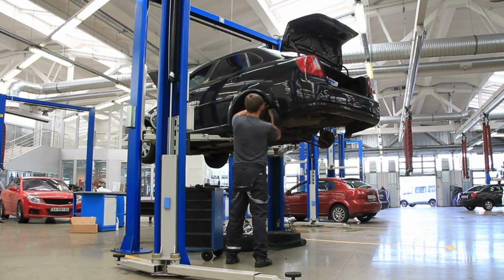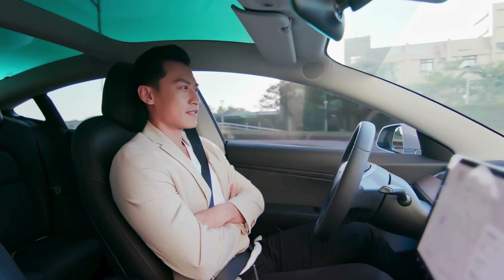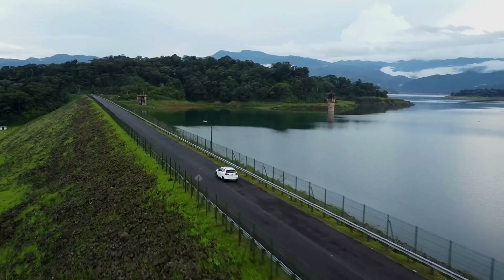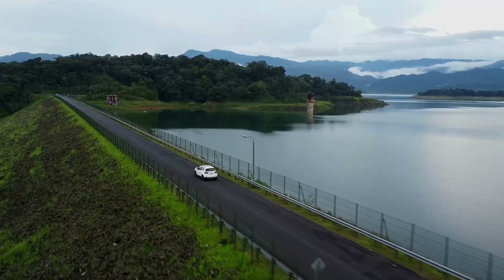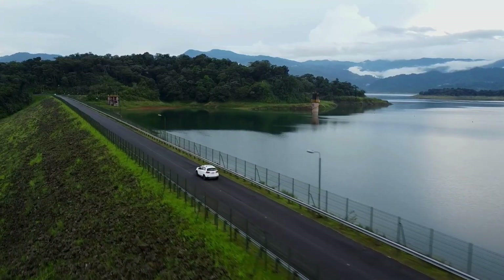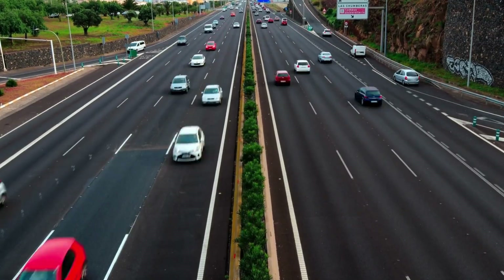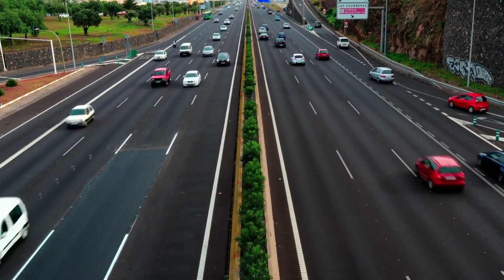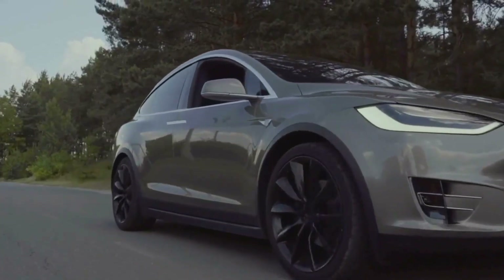In real-world terms, that means incredible mileage. Depending on the variant, drivers have reported fuel consumption as low as 3.8 liters per 100 kilometers — numbers that rival small city cars, but in full-size sedans and SUVs. Emissions are drastically lower than traditional engines, and the long-term savings on fuel and maintenance are substantial. For many, this hybrid system isn't just about performance — it's about practicality and sustainability without compromise.